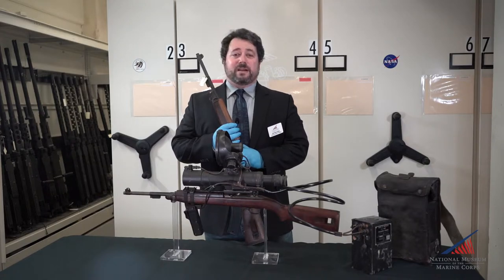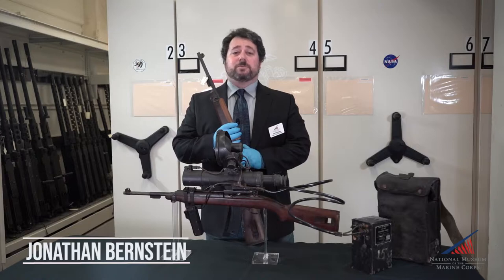Hello and welcome to our next installment of the National Museum of the Marine Corps' Weapons Wednesday. I'm Jonathan Bernstein, the Museum's Arms and Armor Curator.